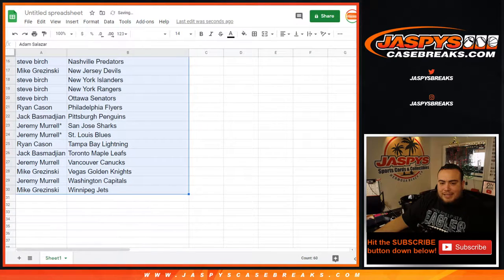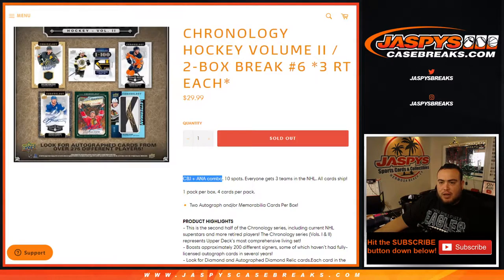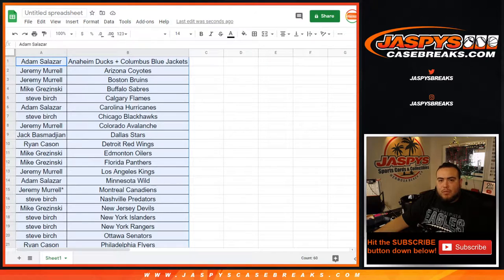So again, this is 1920, not the brand new 2020 draft class where we did Series 1 hockey. You'll be looking at of course Jack Hughes, Quinn Hughes, Kale MacKinnon, and all those other good rookies from 1920. I believe this is the second to last product - I think it's just really Cup Hockey left to release, and then everything else should be 2020-2021.